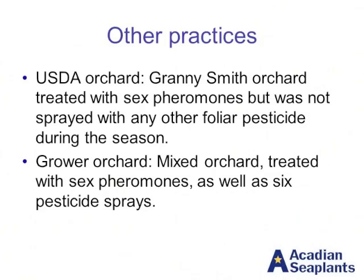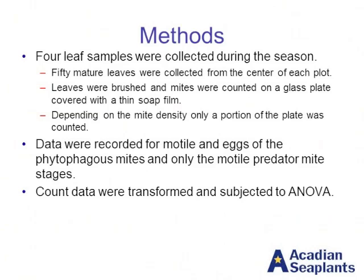There were some different practices at the two sites. On the USDA site, the orchard was treated with sex pheromones but was not sprayed with other foliar pesticides during the season. However, in the grower orchard with the mixed planting, there were not only sex pheromones but six pesticide sprays throughout the season. That actually caused mite populations at the grower orchard site to increase above economic threshold. We collected samples at four different times throughout the season — 50 mature leaves from the center of each plot — counted the mites on the leaves, and if density was really high, we counted a portion of that and recorded the number of mites, eggs, and the species.